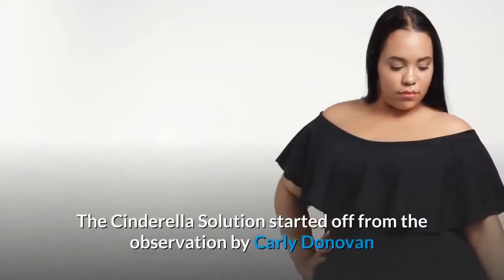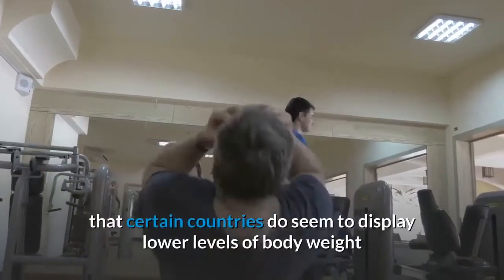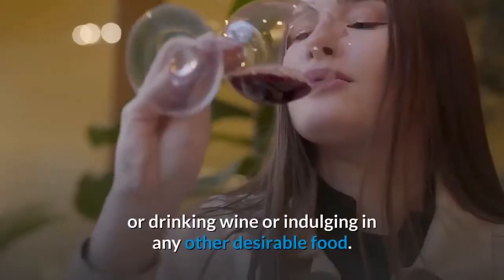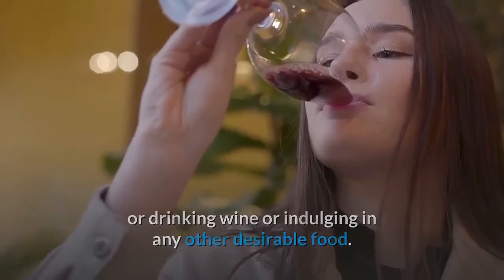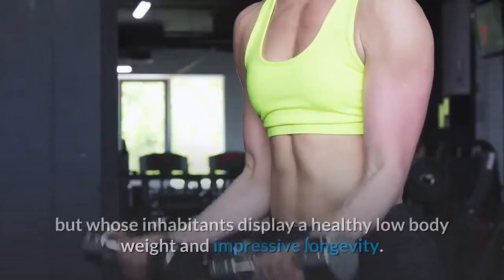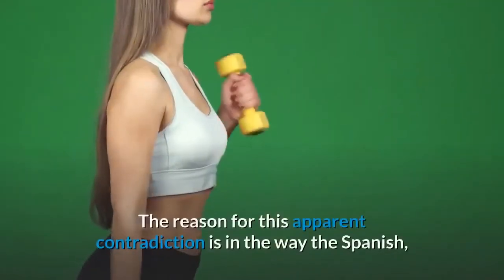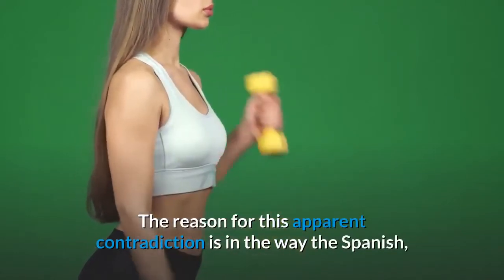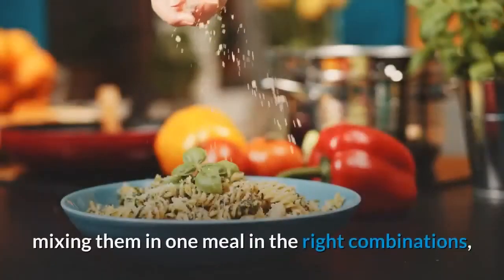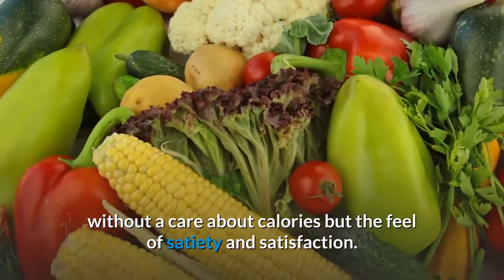The Cinderella Solution started from the observation by Carly Donovan that certain countries display lower levels of body weight and obesity problems despite eating starchy foods, drinking wine, or indulging in other desirable foods — countries like Spain or Japan, where inhabitants display a healthy low body weight and impressive longevity. The reason for this apparent contradiction lies in the way people in those countries eat their foods, mixing them in one meal in the right combinations without a care about calories, guided instead by the feel of satiety and satisfaction.